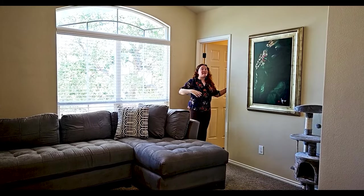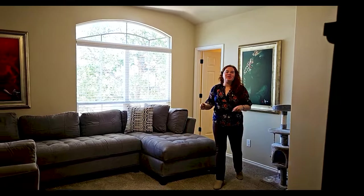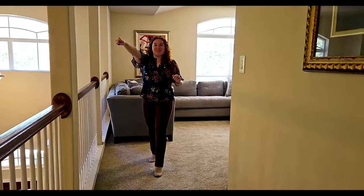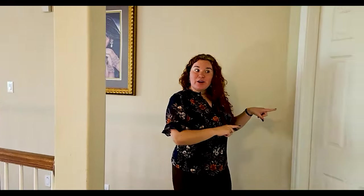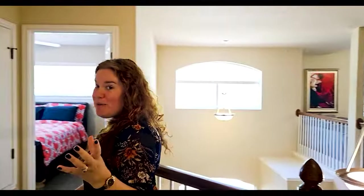You do have a full bath right off of the game room — great size. Super convenient so you don't have to walk all the way to another bathroom during a movie night. Coming this way we have the primary bedroom, but we're saving that for last. Let's check out one of the secondary bedrooms first — four bedrooms total.